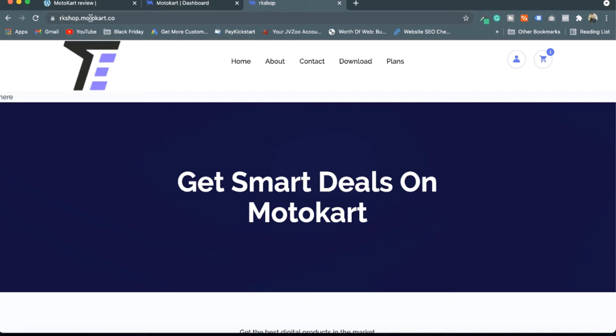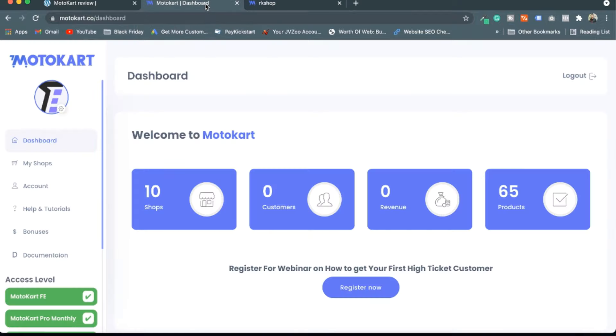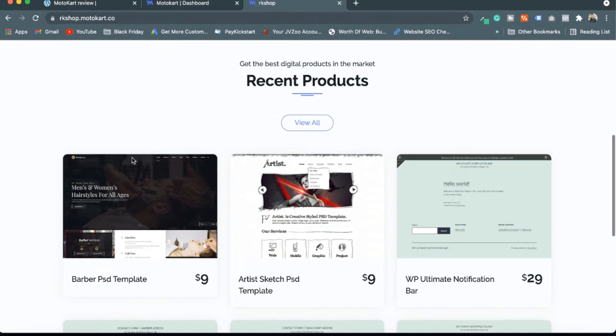I have a logo here and I can brand my store with my own name or my own domain. Currently it is hosted on the Motocart subdomain, but I can also host it on my own domain. The hosting is provided by Motocart, so you don't have to get separate hosting — you just put in your own domain.